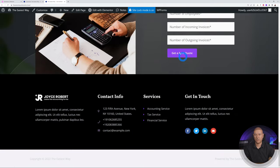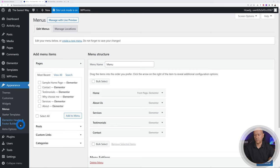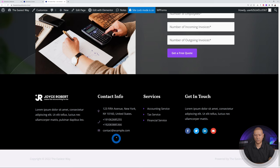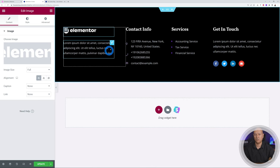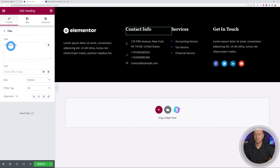Go back to the WordPress dashboard and navigate to Elementor Header and Footer Builder. There are two footers — select the one that says 'Entire Website' and click Edit with Elementor. The footer has a logo, about section, contact info, services, and get in touch. Let's start customizing: upload our own logo — select Elementor, insert. Then change the text and click on the Contact Info section.